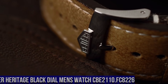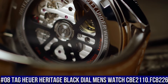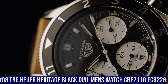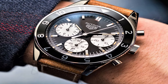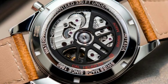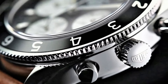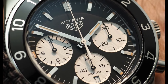Number 8: Tag Heuer Heritage Black Dial Men's Watch CBE2110.FC8226. Black aluminum bezel, date feature, chronograph feature, 75-hour power reserve, self-winding automatic movement, vibrations per hour 28,800, 33 jewels, polished stainless steel case, brown calfskin leather strap, scratch-resistant sapphire crystal, 100 meters water resistance.